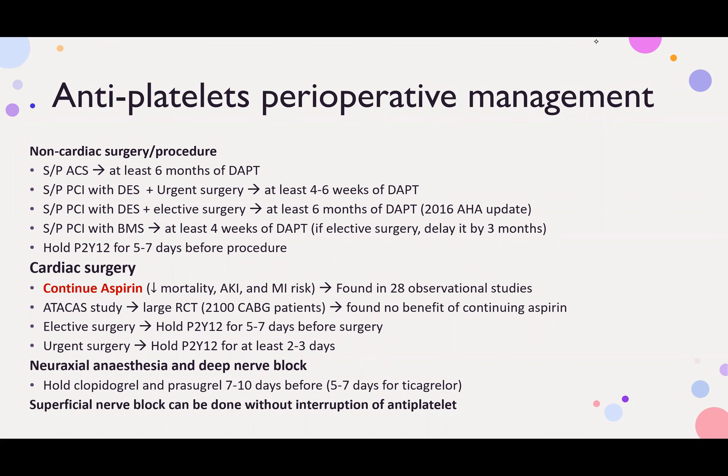Antiplatelet perioperative management: is it non-cardiac surgery or cardiac surgery? Is it neuraxial anesthesia or deep nerve block, or is it a superficial nerve block? If it's non-cardiac surgery, is the patient one who has had a PCI?